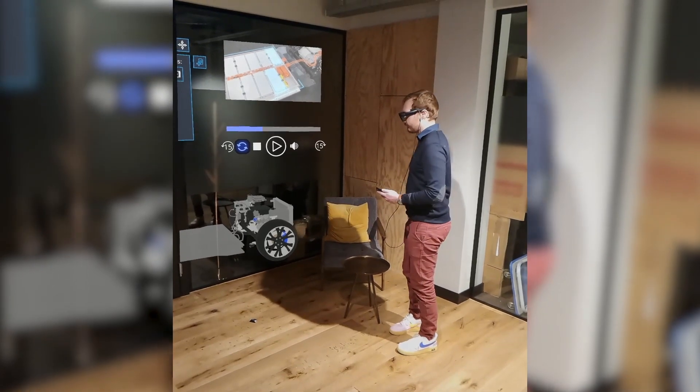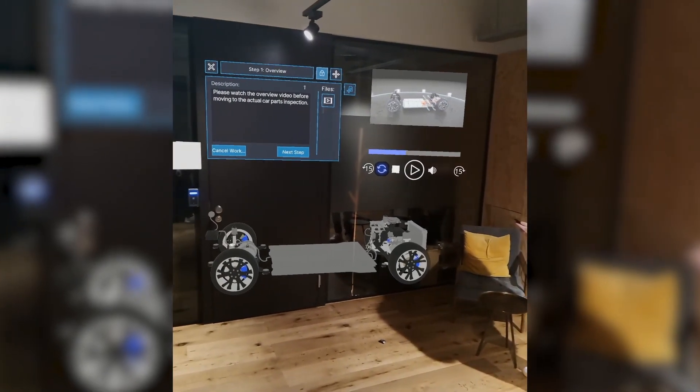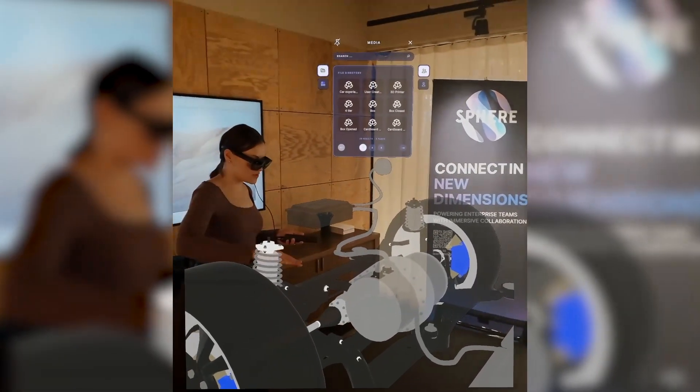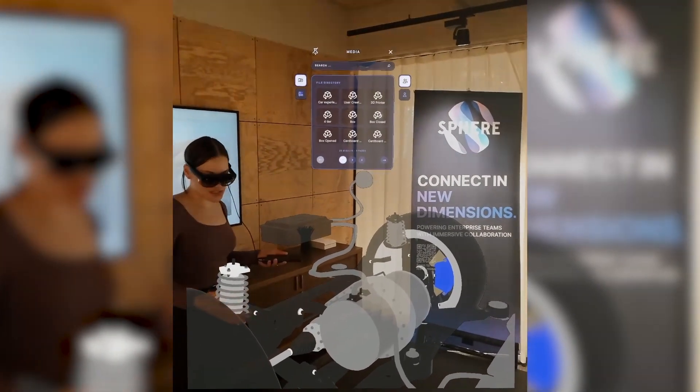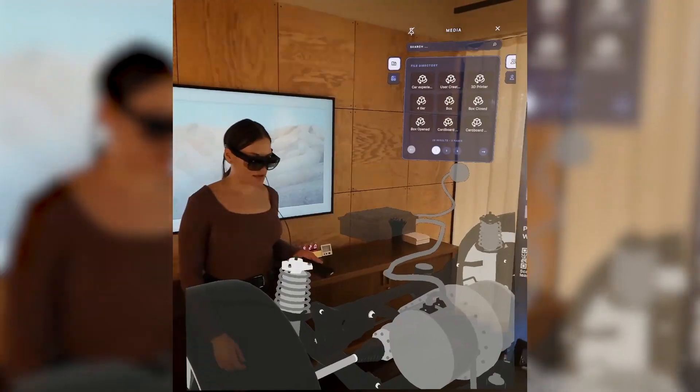One aspect of Snapdragon Spaces that Sphere really leans into is the spatial and 3D mapping. This allows us to spatially anchor content to the environment, and ultimately for an end user, this gives them a lot more context and contributes to a much more natural understanding of the digital content in front of them.